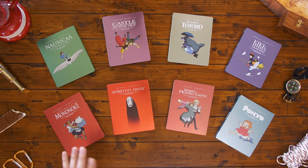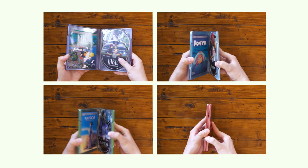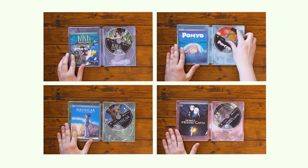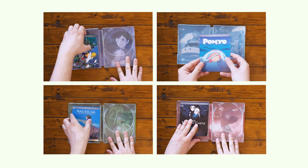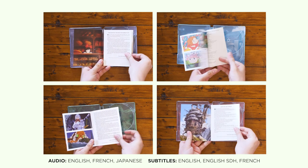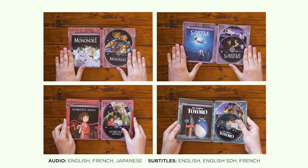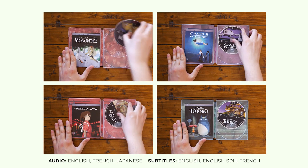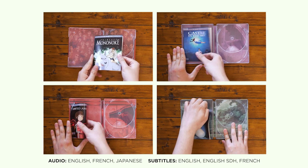Now, Ghibli fans, let's dive in. The limited-edition Studio Ghibli steelbooks are works of art for any movie fan. Each steelbook has a sleek and uniform design, which means they'll stand out on their own while also representing one piece of a full collection. They all contain their respective films on both Blu-ray and DVD, with audio options for English, French, and Japanese, and subtitles in English, English SDH, and French.